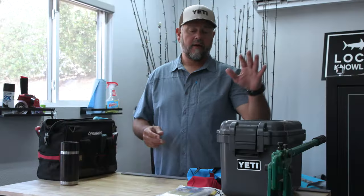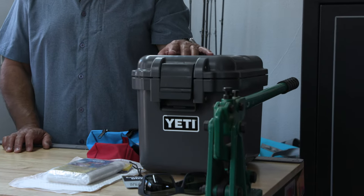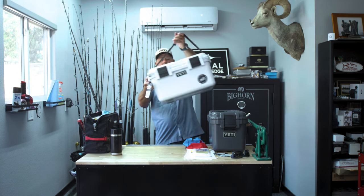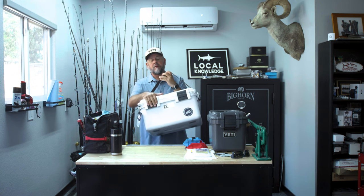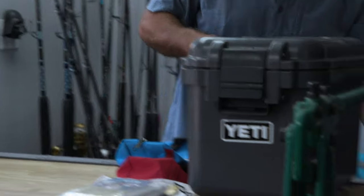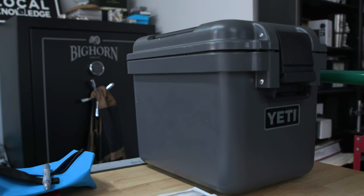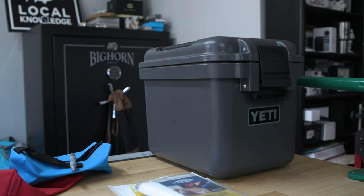On the boat, keeping stuff dry is always super important. Enter Yeti. Everybody knows Yeti's been making these Loadout Go Boxes. The original one was much bigger — right here — kind of too big for my boat as a toolbox, but I do use it on my boat. We call it the big game box. It has all my heavy rigging stuff, my leaders, my wind-ons, my crimpers — keeps everything nice and dry. And that's the key. Yeti recently came out with the Loadout Go Box 15, which is these smaller boxes.